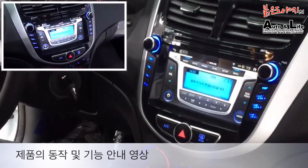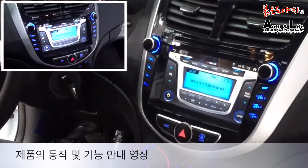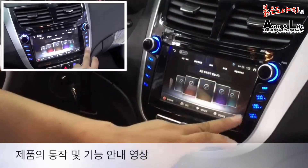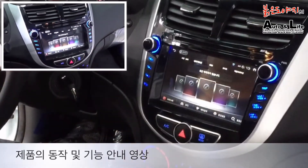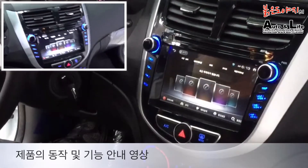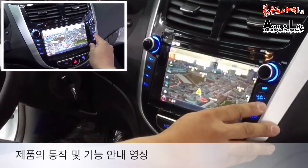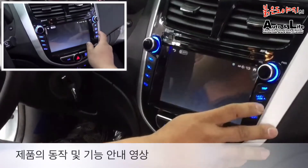보시는 바와 같이 본 차량은 엑센트 차량이고요. 아이나비 X1 대시 제품 7인치 모델이 현재 오디오 트림을 채용으로 매립이 되어 있는 상태입니다. 집중키 마감제를 사용하고 있기 때문에 내비게이션의 모든 버튼은 기능 조작을 집중키 마감제를 통해서 사용할 수 있도록 기능이 지원되고 있습니다.